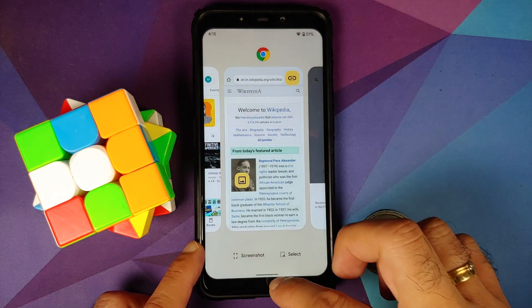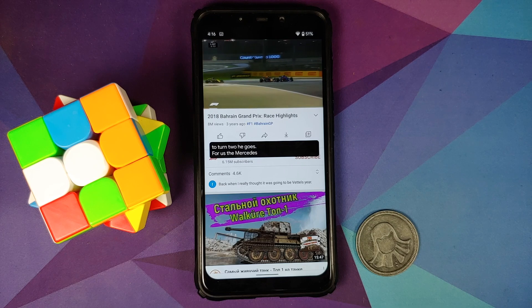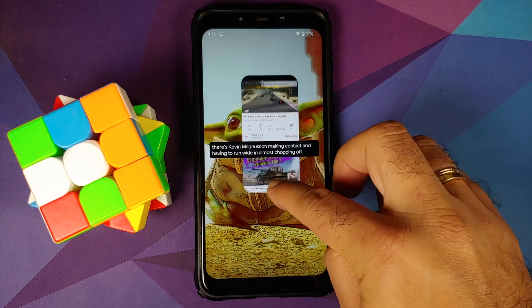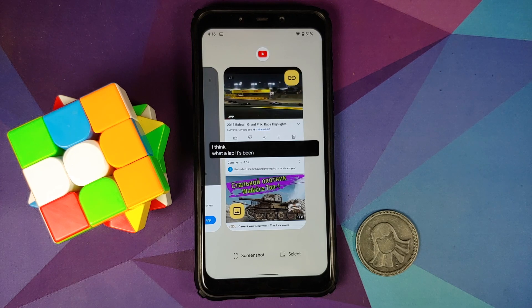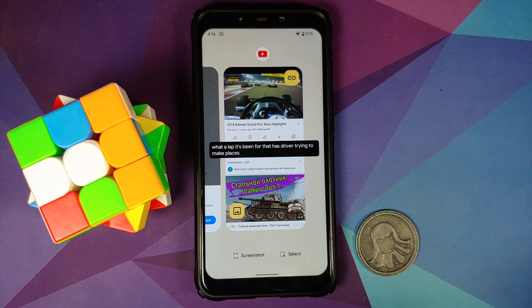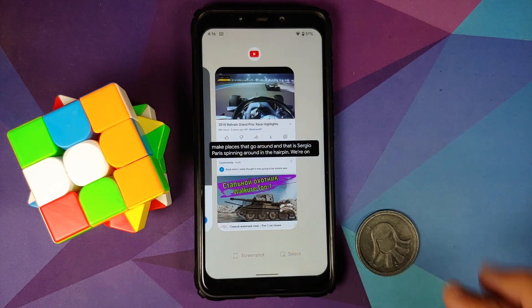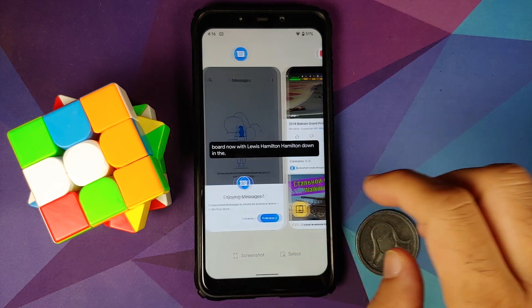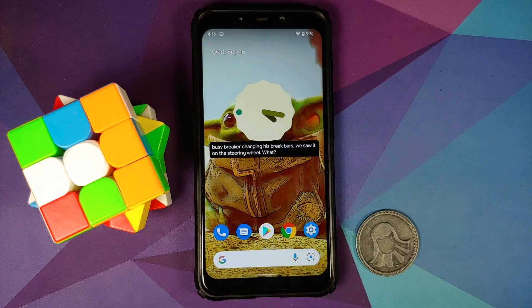Similarly, if you want to copy the link you can do that as well. Another interesting feature I found in Android 12 while exploring this build: when you go to your recents, let's say you're playing YouTube and go to recents — you will notice the video is still playing in recents even if you scroll around. That was not the case with Android 11, where the video would pause.